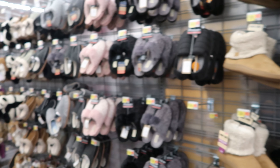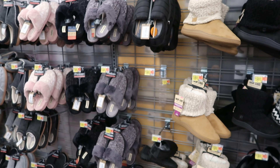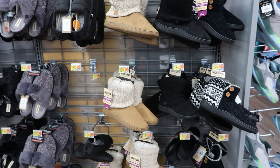Hey guys, so today we are in Walmart and they have set out their boots and their slippers for fall and winter. These are so cute. We're gonna start off with these Muck Look ones right here.